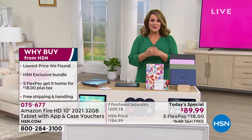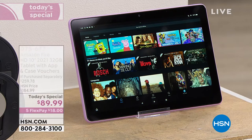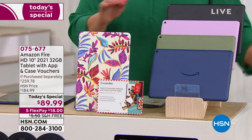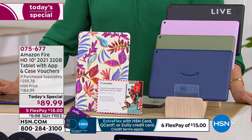This is the last opportunity before back to school. For a lot of you going back to work, this is it — the latest and the greatest in that brilliant, beautiful 10-inch high-definition screen. Maybe you just want an upgrade because your old tablet is slow, heavy, and clunky. 075-677 is your item number.